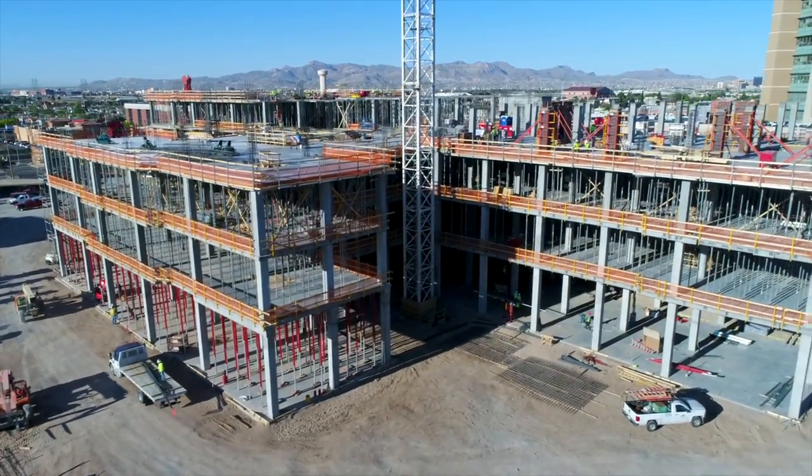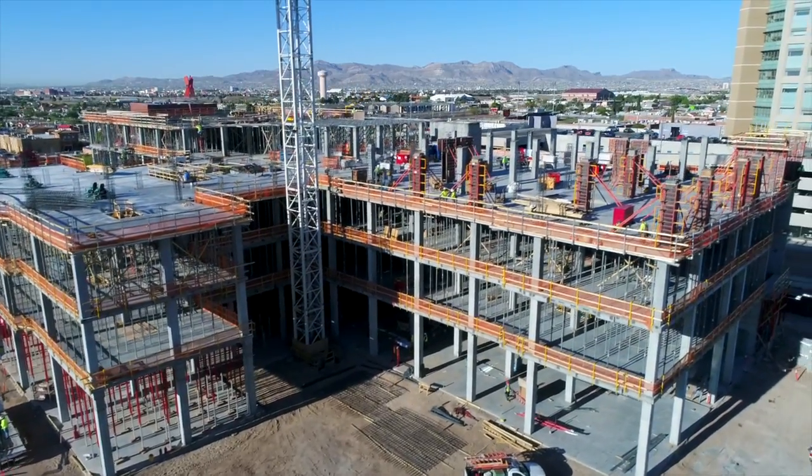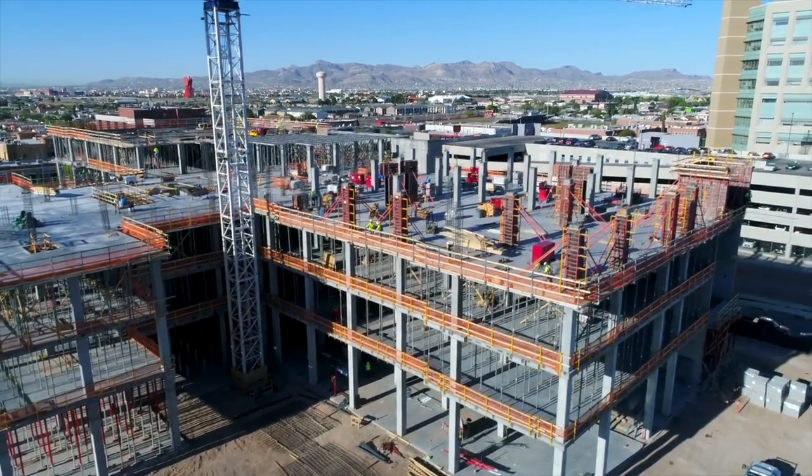Once complete, the MSB 2 will triple the university's research capacity at much-needed square footage for laboratory space, classrooms, and offices.